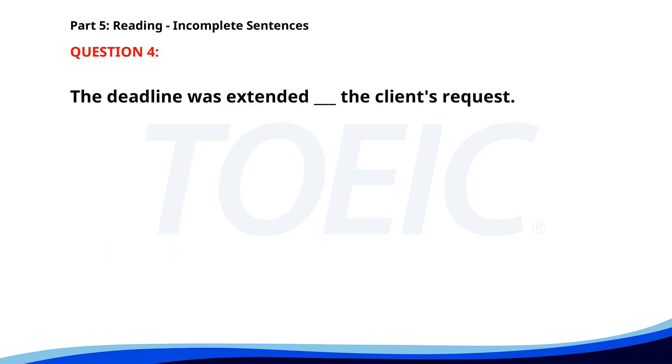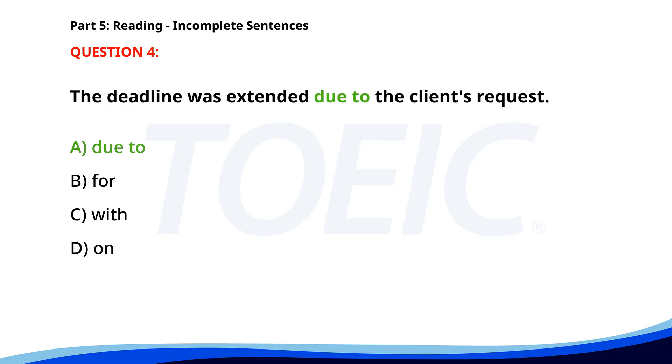Number four. The deadline was extended ___ the client's request. A. Due to. B. For. C. With. D. On. The correct answer is A: Due to.